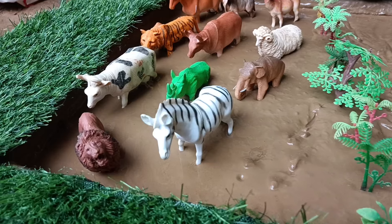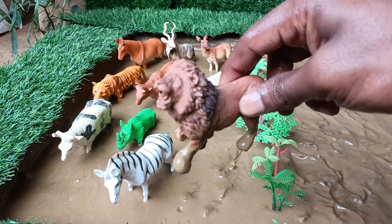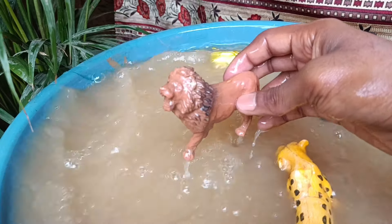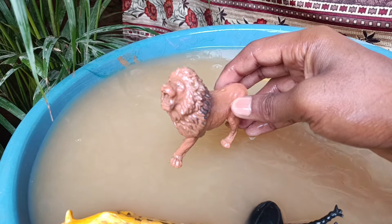And next you have our wild animal, the lion. Let's also take them out of this mud and wash them. Lions are not just the roaring kings of the jungle. They are also family oriented — they live in prides, which are groups.